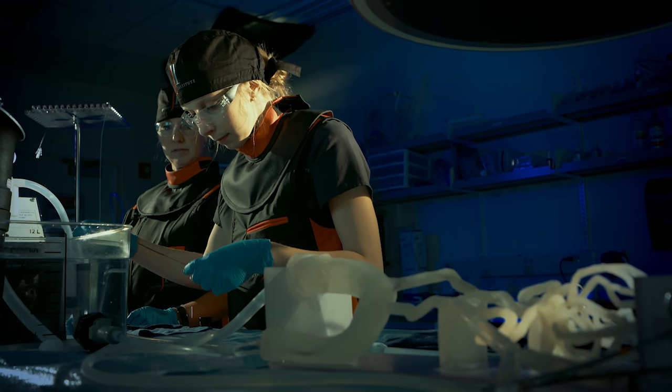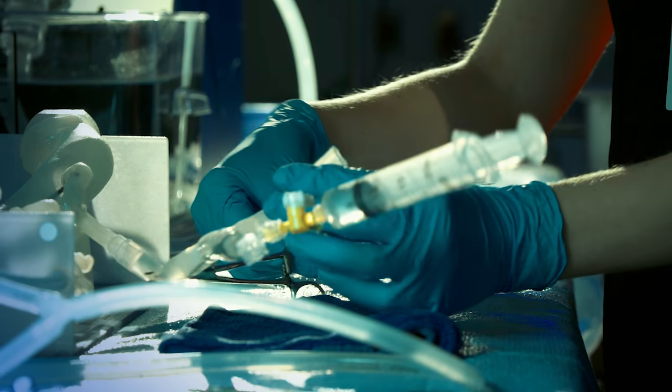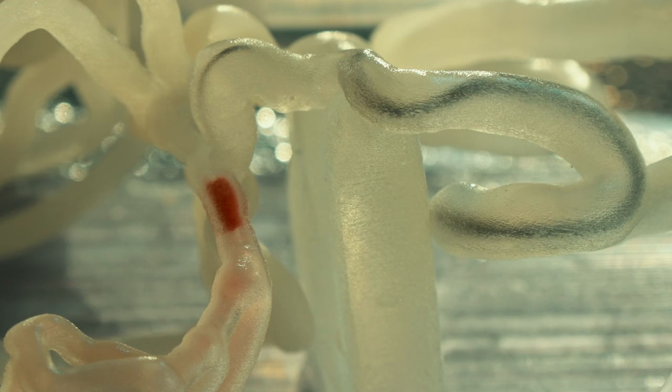In an ideal world, if you wanted to practice a procedure before you actually do it on a patient, you want to replicate every element of that procedure. You want to know how that tissue is going to feel as you're delivering your device. You want to understand how all the different gadgets that you're going to use for the procedure, how will they behave in that particular anatomy.